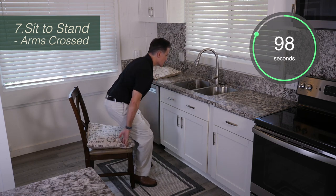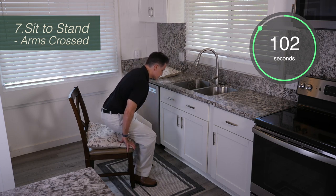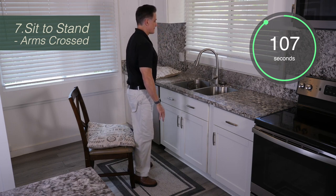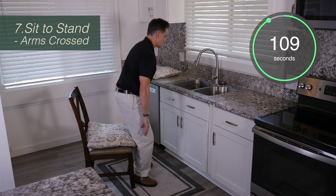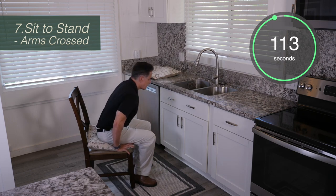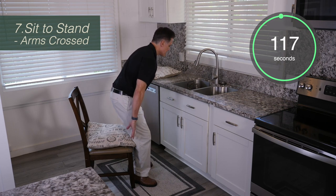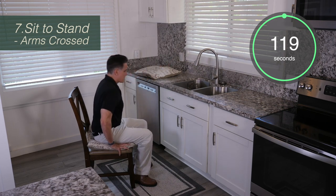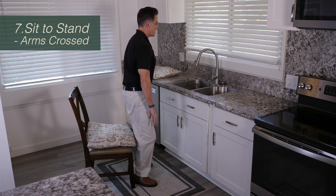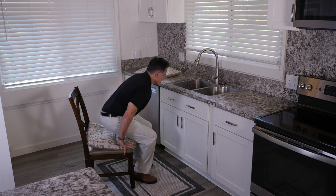Keep going for the full two minutes. If you take a break, that's great, but then resume until the timer ends. Now if towards the end you're getting tired, you can use your hands to push off of the chair, but try to do it with your arms crossed in front of you until you can't. If you want to still finish the final part of the two minutes, it's okay to use your hands.